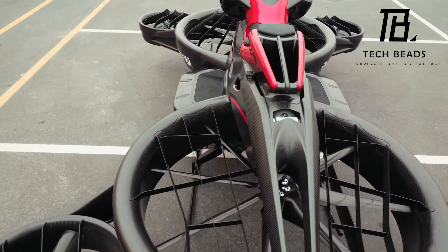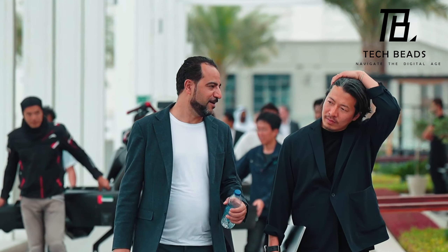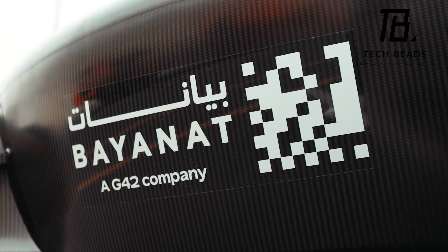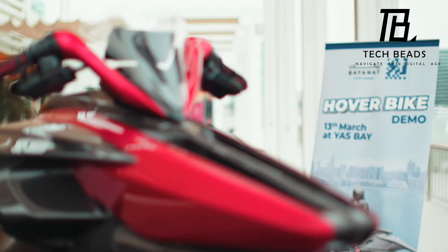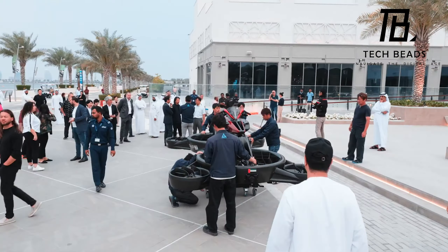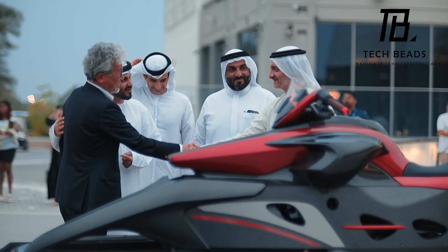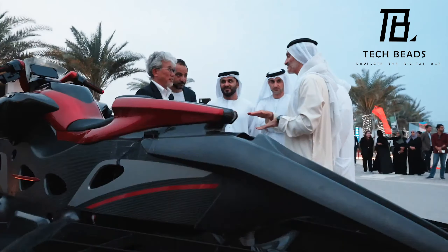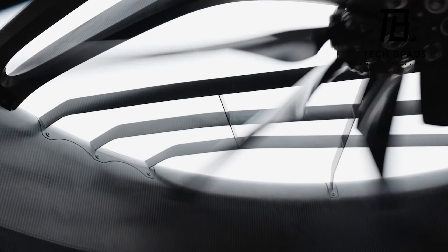A local startup has created a 300-kilogram vehicle that can rise up to 20 meters and accelerate to 80 kilometers per hour using a 230-horsepower Kawasaki racing engine. Even government officials showed up to the presentation and were impressed by its potential for emergency services. The hoverbike can run for up to 40 minutes on a full tank, which is enough time to deliver cargo, reach an emergency patient, or assist rescuers.